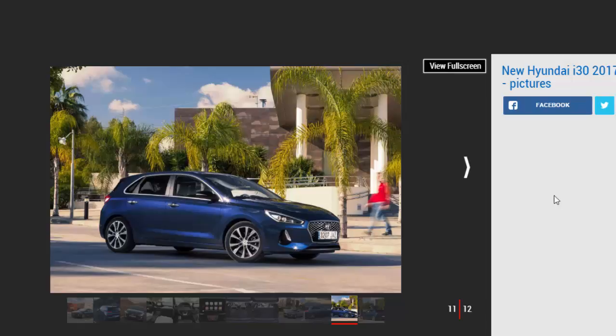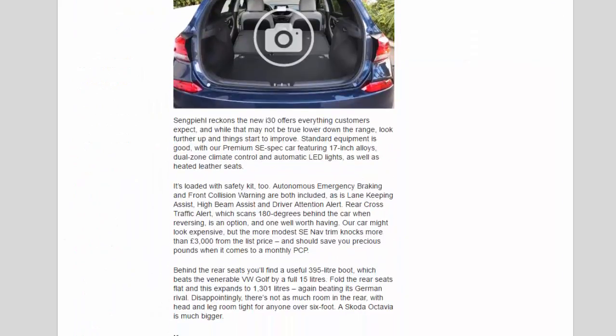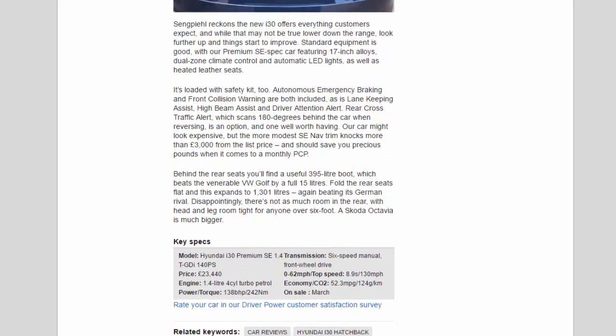Sang Peel reckons the new i30 offers everything customers expect, and while that may not be true lower down the range, look further up and things start to improve. Our Premium SE spec car features 17-inch alloys, dual-zone climate control, automatic LED lights, and heated leather seats. Autonomous emergency braking, front collision warning, lane keeping assist, high beam assist and driver attention alert are all included. The more modest SE Nav trim knocks more than £3,000 from the list price and should save you precious pounds on a monthly PCP.